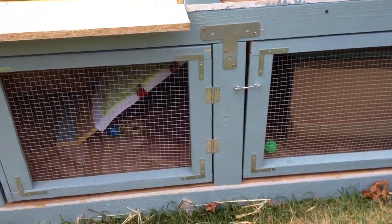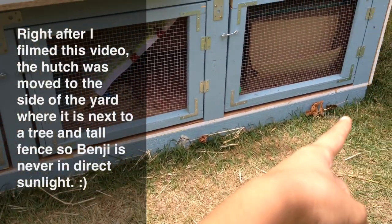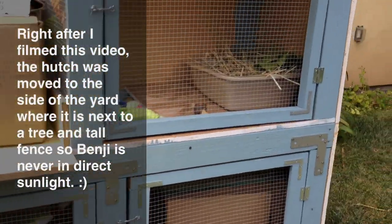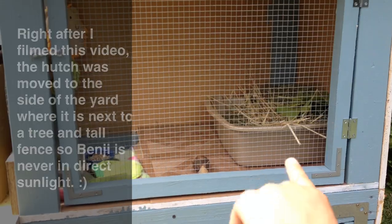You cannot find this hutch anywhere online or in stores since it was built by my dad and me. The hutch measures 10 feet long at the bottom, 2 feet high and 2 feet deep, and then the top here which I call his kitchen area is 3 feet long, 2 feet wide and 2 feet high.